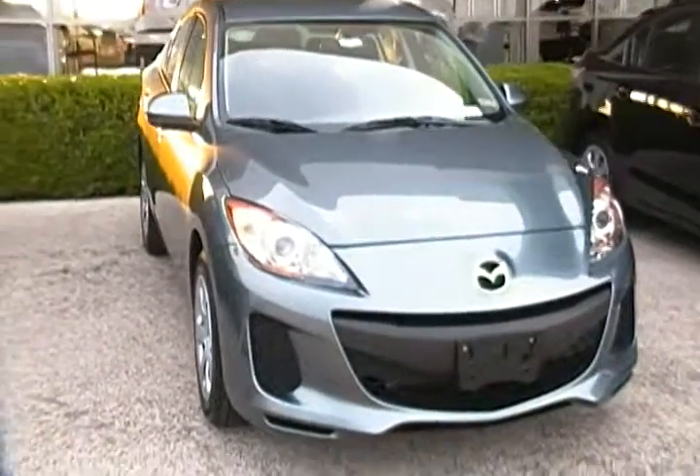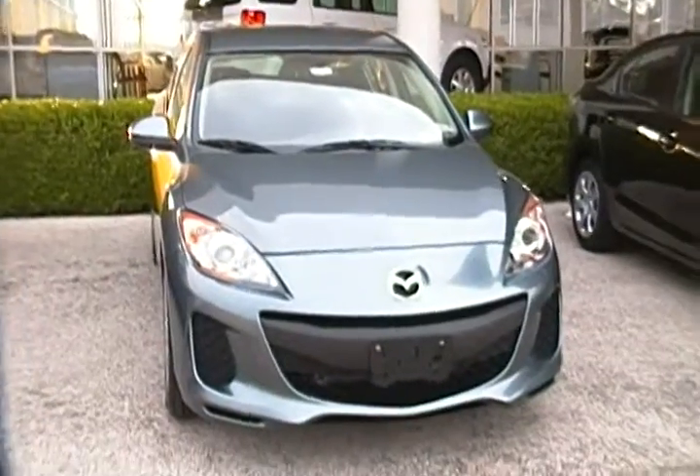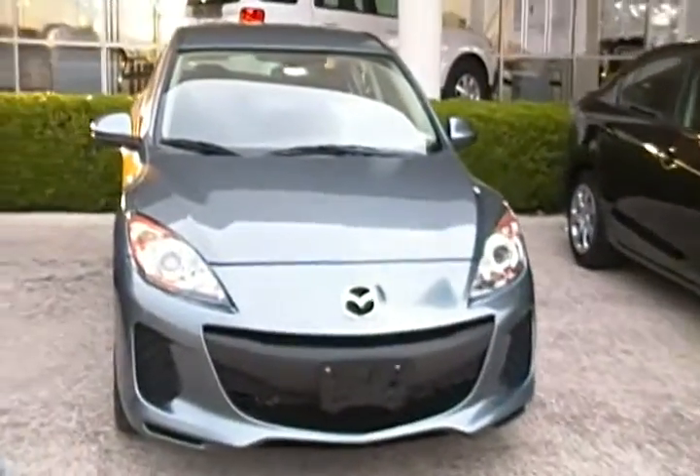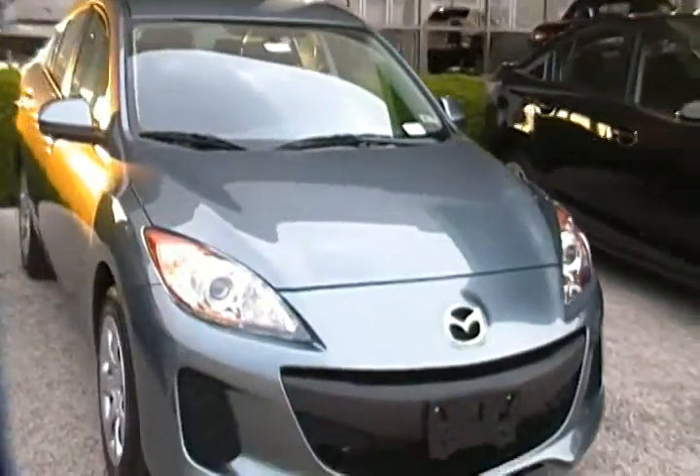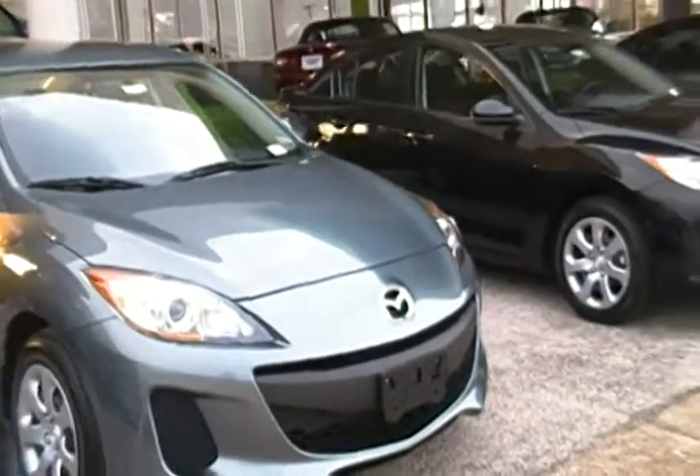Hi Lindsey, this is Reggie over at Freeman Mazda. I got your internet request for a Mazda 3 four-door sedan, and this is one of several that I have on the lot.